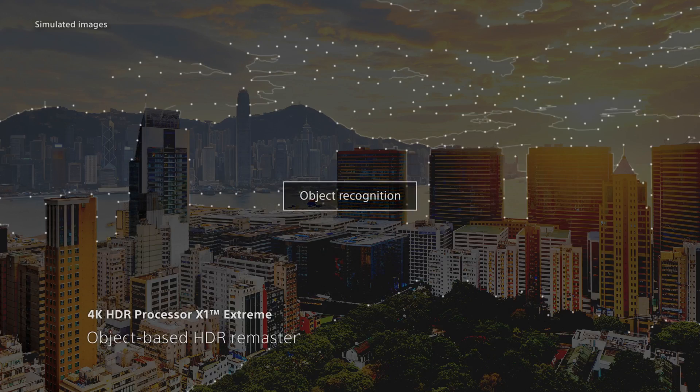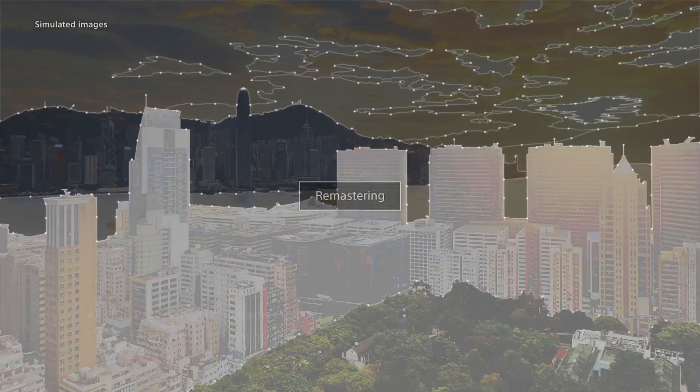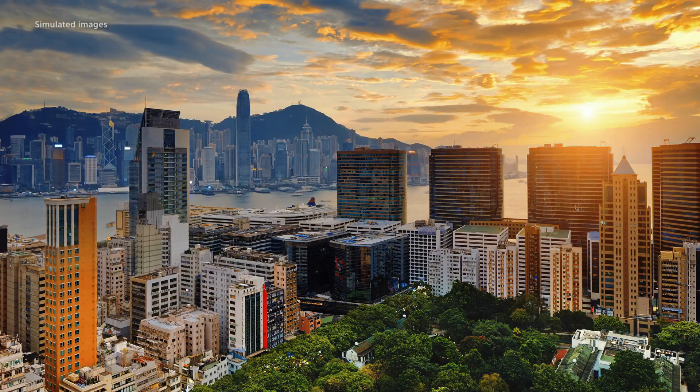Powered by Sony's X1 Extreme 4K HDR processor, objects on screen are individually remastered for true-to-life depth, balance, and texture.